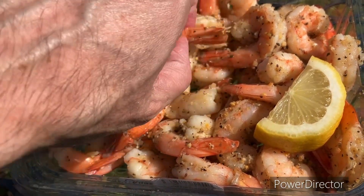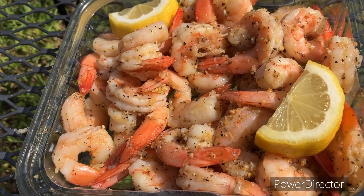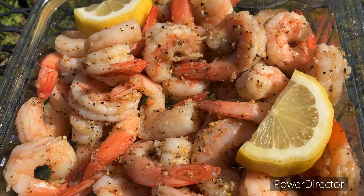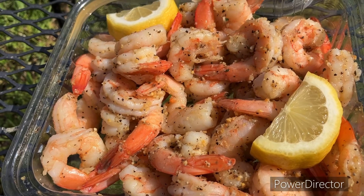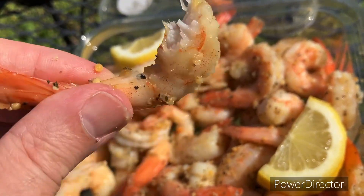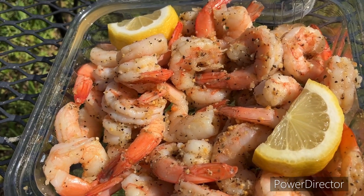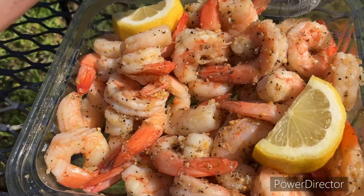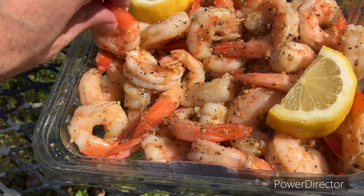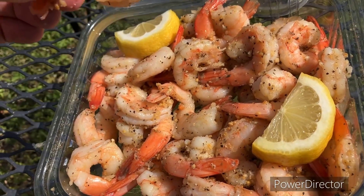I would rather have shrimp scampi style — just some good cooked shrimp, dipped in butter. These are big enough that it's about two bites each. You never know, I might get tired of the seasoning.